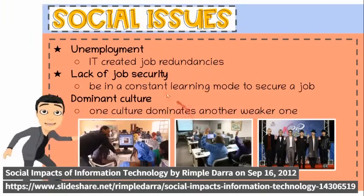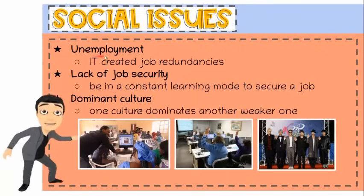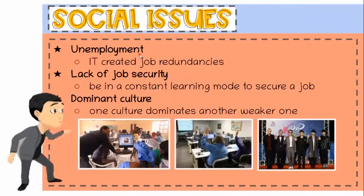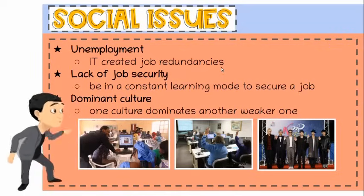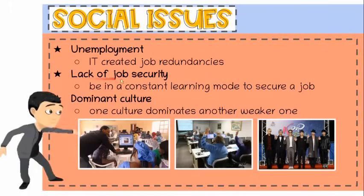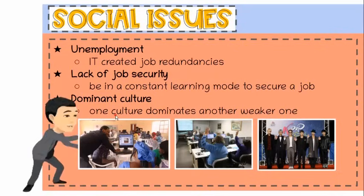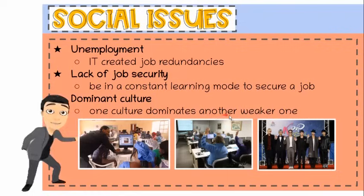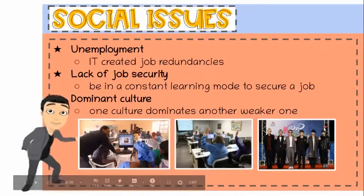In addition, according to Rimpol Dara in her presentation at SlideShare.net, the following are other issues brought by IT. First, unemployment. While information technology may have streamlined the business process, it has also created job redundancies. A lot of lower and middle-level jobs have been reorganized, causing more people to become unemployed. Second, lack of job security. Many technologies are being introduced or created for specific processes in a company, so one may be required to be in a constant learning mode in order to secure a job. Third, dominant culture. While information technology may have made the world a global village, it has also contributed to one culture dominating another weaker one. For example, it is now argued that Koreans influence how most young teenagers all over the world now act, dress, and behave.